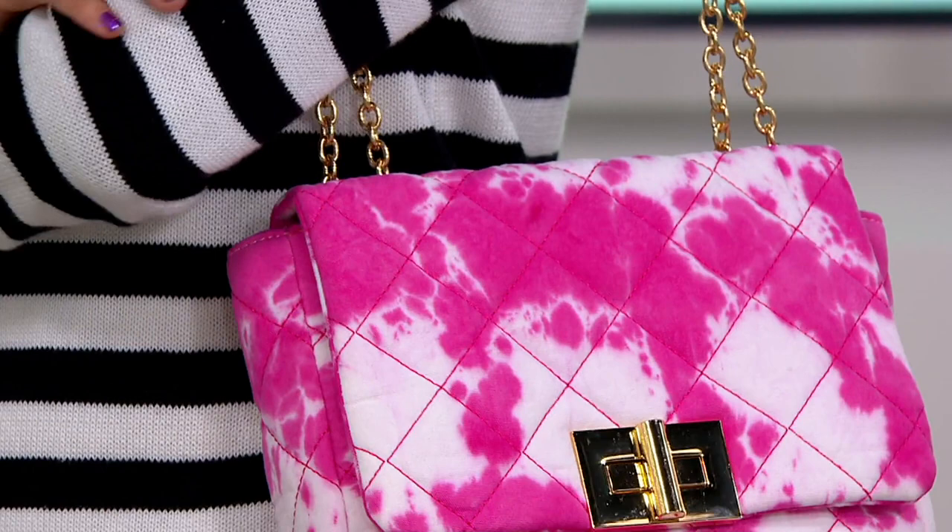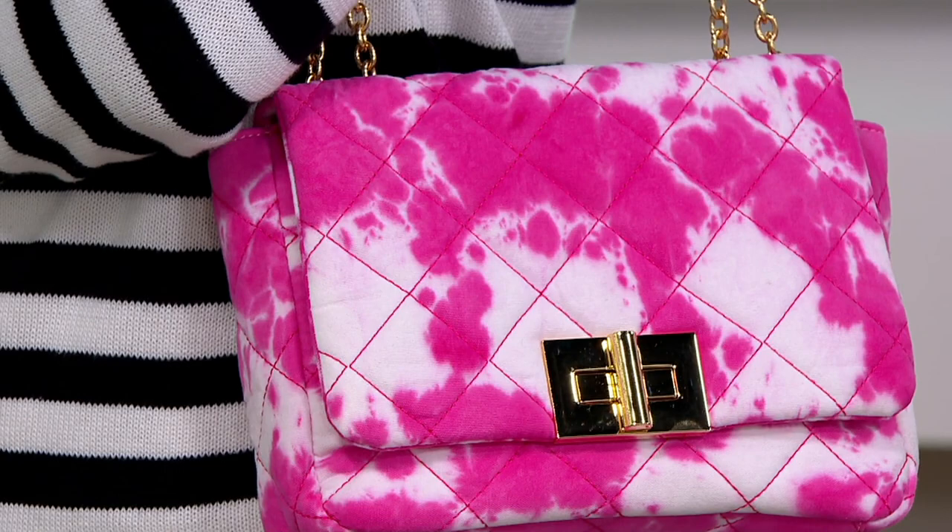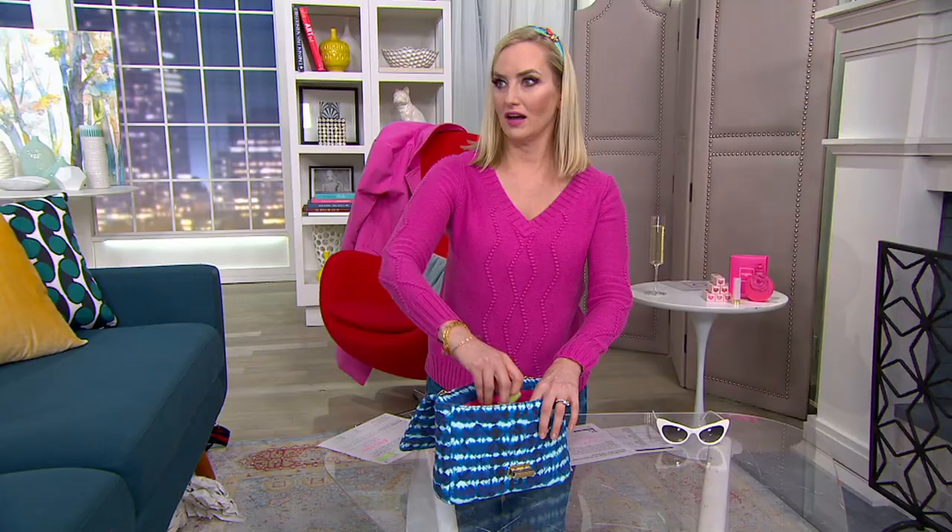It's about 11 by 8 inches and I do want to show you the inside real quick. We have the hot pink lining and we have a zip pocket and a slip pocket on the other side.